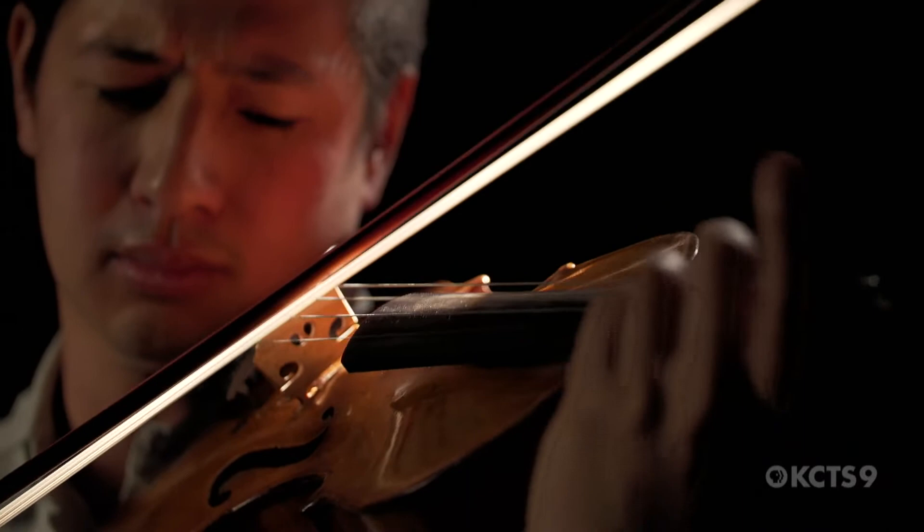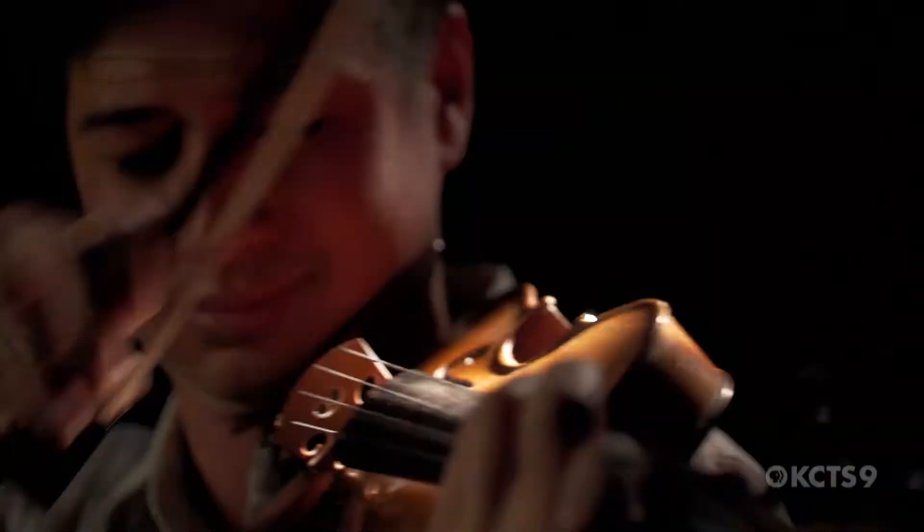Without a bow, a violin is just a really crummy mandolin — it's nothing. So the bow is what gives it life.